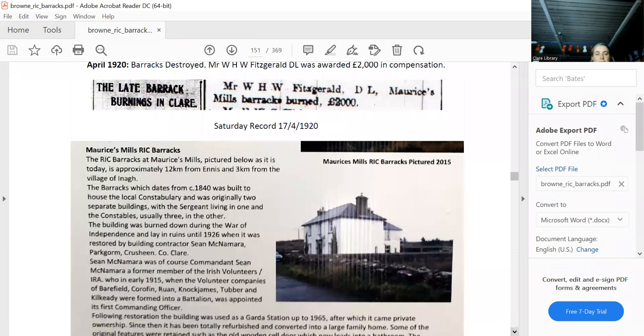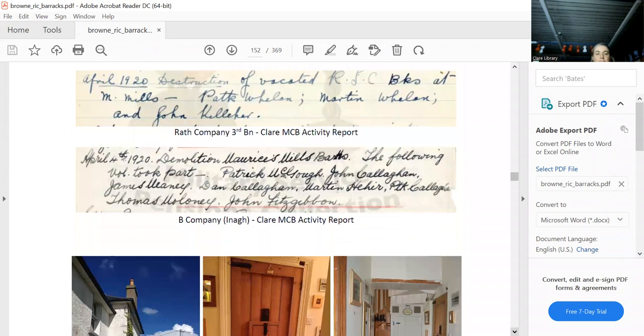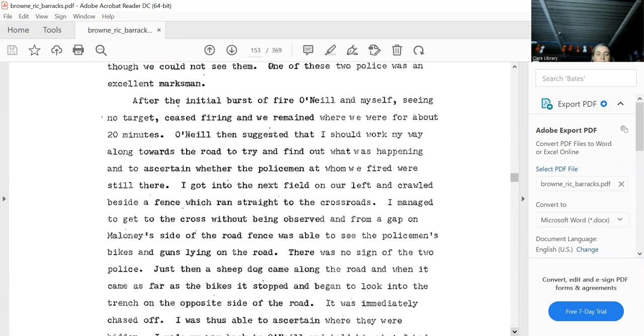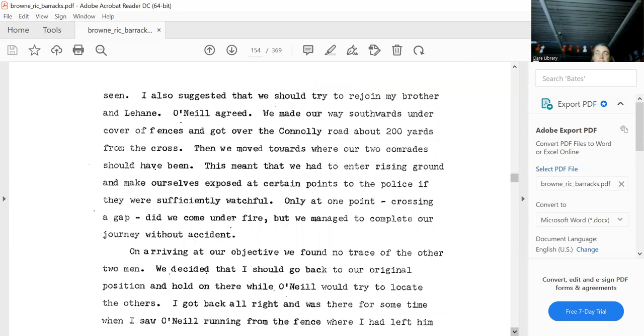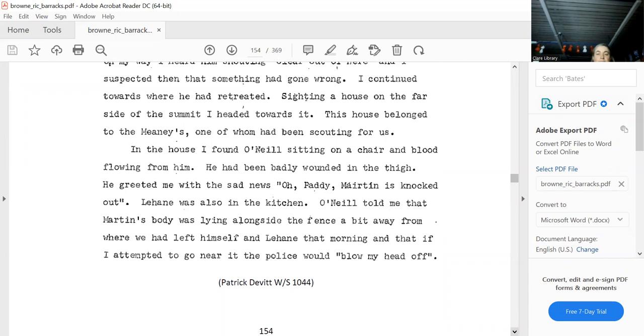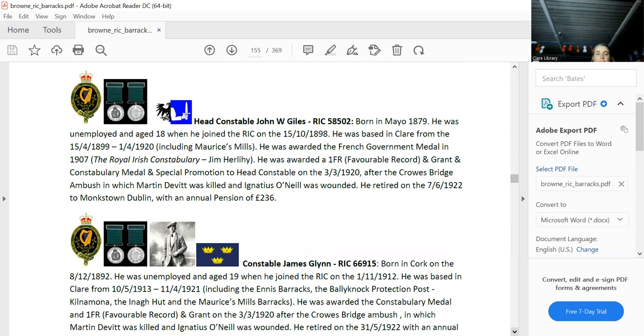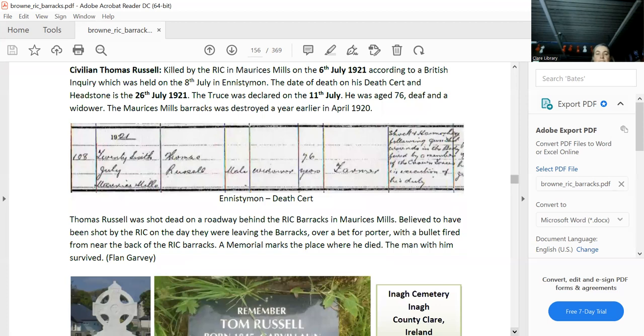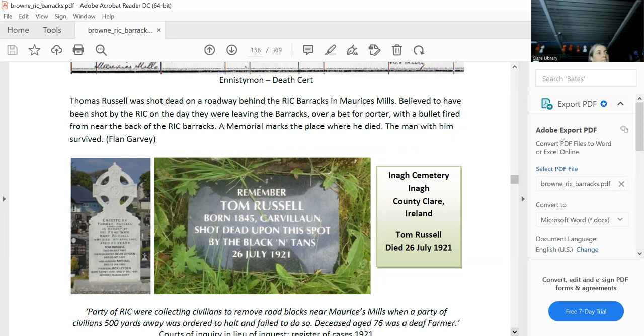The Cratloe ambush — Mary could stand up here and tell us all about that. These are the RIC constables who were given constabulary medals for that ambush. The reason I include it in relation to Morris's Mills is that the RIC involved in the Cratloe ambush actually came from Morris's Mills, not from Ennis. Thomas Russell was shot at the back of Morris's Mills — that's his monument up a lane, and that's where he's buried.